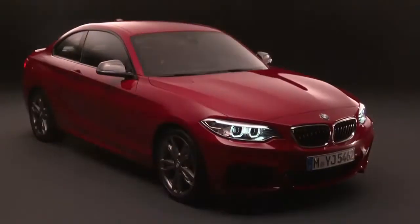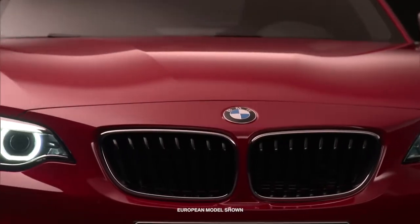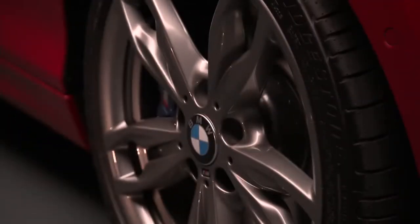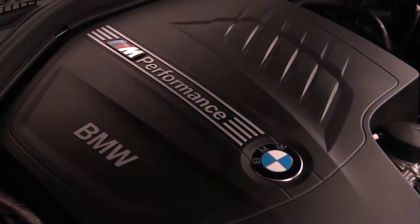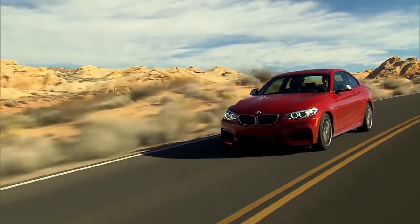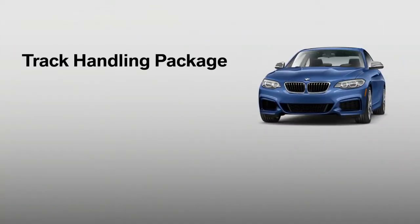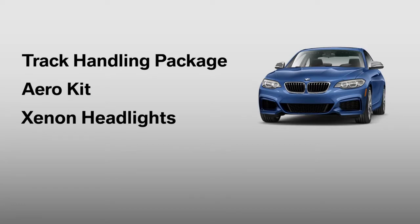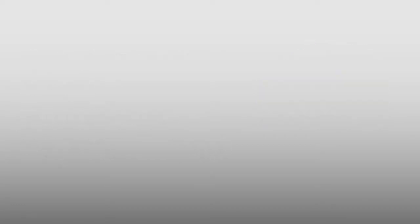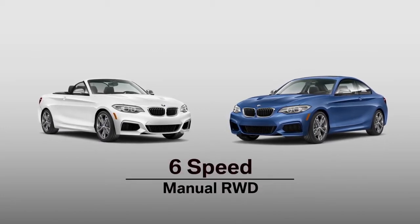Those seeking a higher degree of performance will gravitate to the M235i Coupe and Convertible, also available with either Rear Wheel Drive or X-Drive. The M235i is an M Performance model, benefiting from the unique expertise of BMW M Engineers who fine-tune the powertrain, suspension, and braking systems. M Engineers re-tuned the 3-liter turbocharged inline-six — named the 2014 International Engine of the Year — to generate 320 horsepower and 0-60 times in the mid-four-second range. Standard features include the track handling package, aero kit, xenon headlights, and M Sport steering wheel. All M235i models feature an eight-speed sport automatic with paddle shifters; an optional six-speed manual is available on rear-wheel drive models.